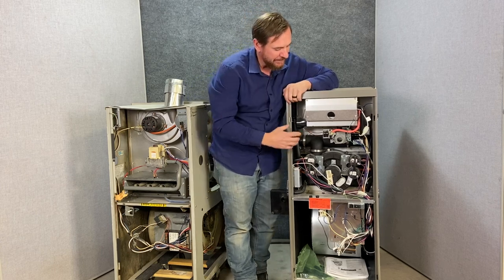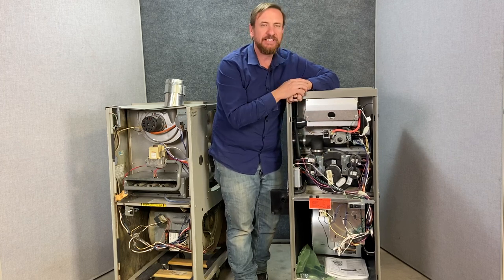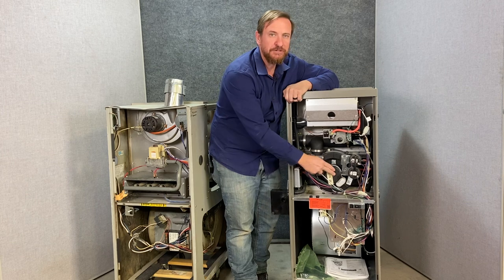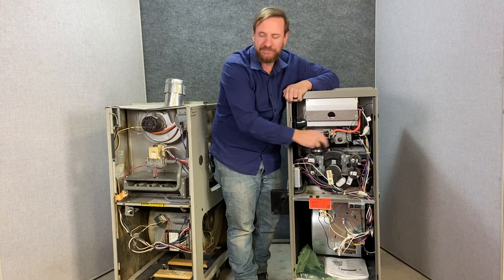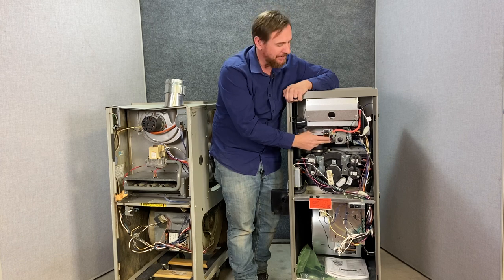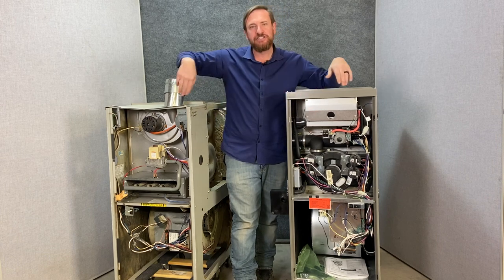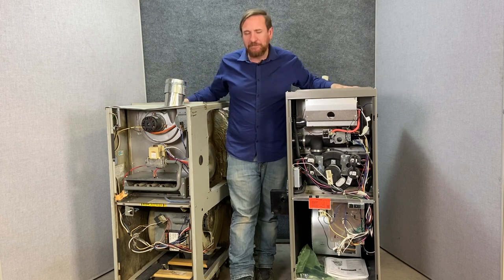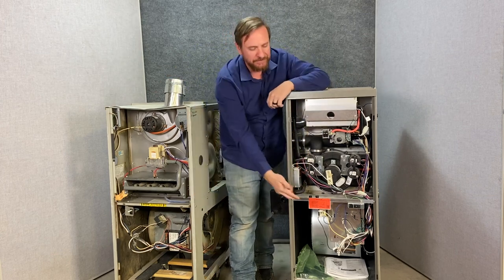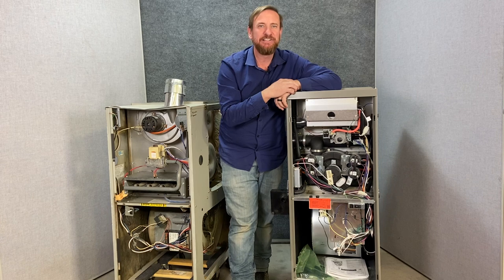A lot of people get scared because there are all these extra components on the 90 plus, but if you break it down it's not so scary. You have a two-stage inducer motor with low and high pressure switches confirming speed, a dual combination gas valve adjustable on both low and high fire, a manifold still mixing with primary air, an ignition source, flames burning inside the heat exchanger, and a blower motor moving the air across. Both furnaces have an IFC controlling all those components. Just follow your wiring schematic.